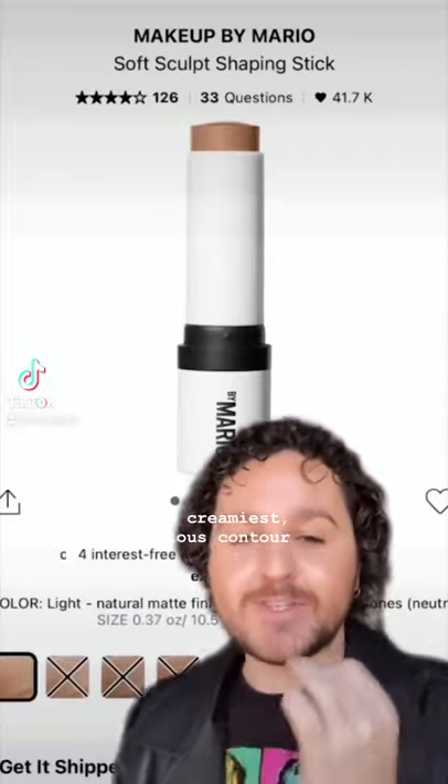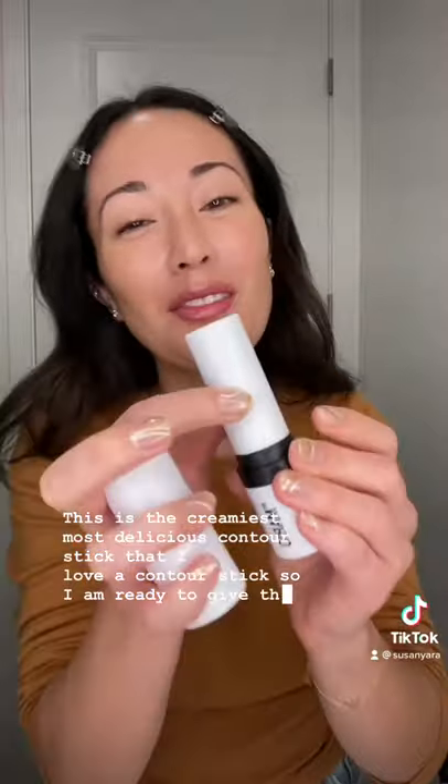This is the creamiest, most delicious contour stick that I've tried. I love a contour stick, so I am ready to give this a try. My shade is medium and I'm just gonna go with that — definitely creamy and easy to use.